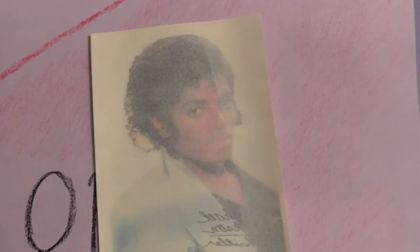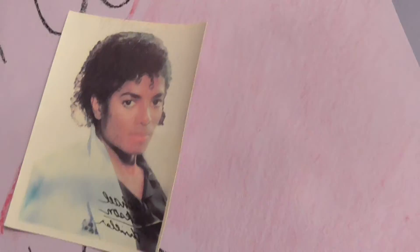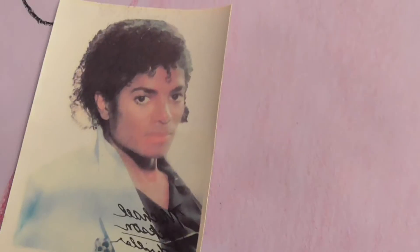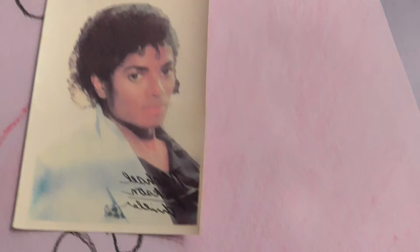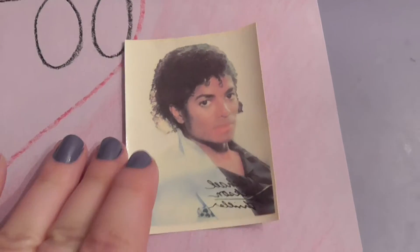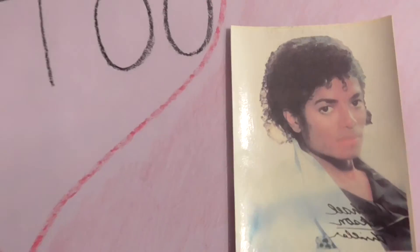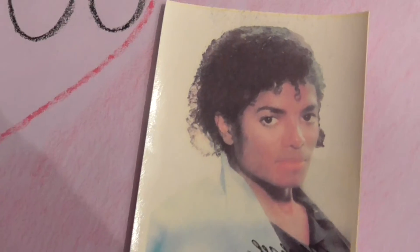We're going to remove the transparent paper covering it. Oh, that's really cute — it's still very vibrant! I wasn't sure what the situation was under the paper, but look how cute that is. Now we're heading into the Naughty Land tattoo parlor.